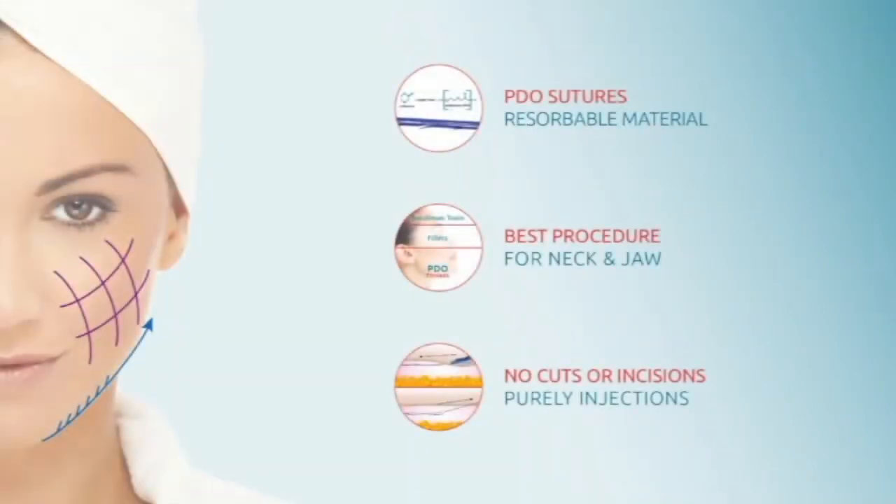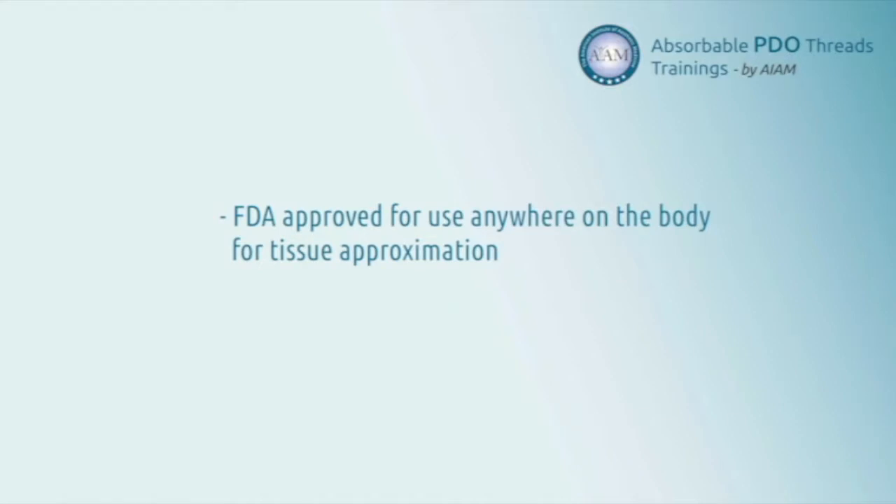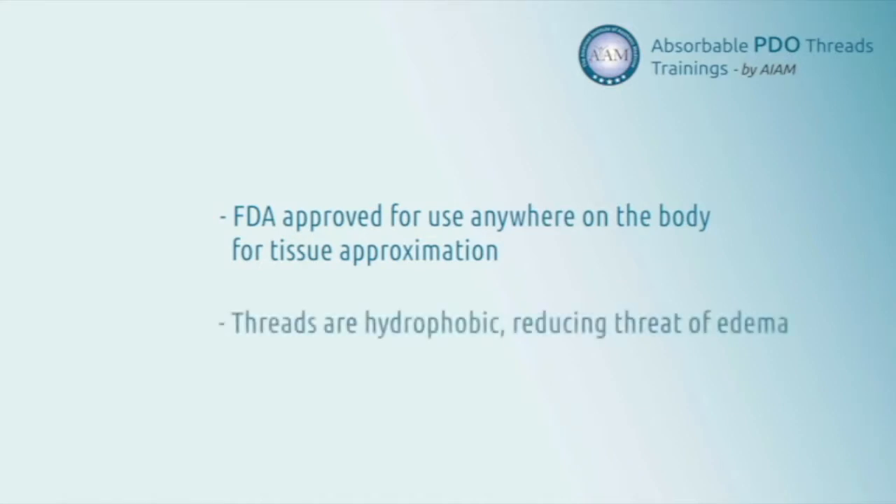PDO is used frequently in surgical subspecialties and has been successfully used for the past 3 decades. PDO sutures are FDA-approved for use anywhere on the body for tissue approximation. PDO threads are also hydrophobic, therefore when placed in the subcutaneous tissues will not draw water to it causing any edema.